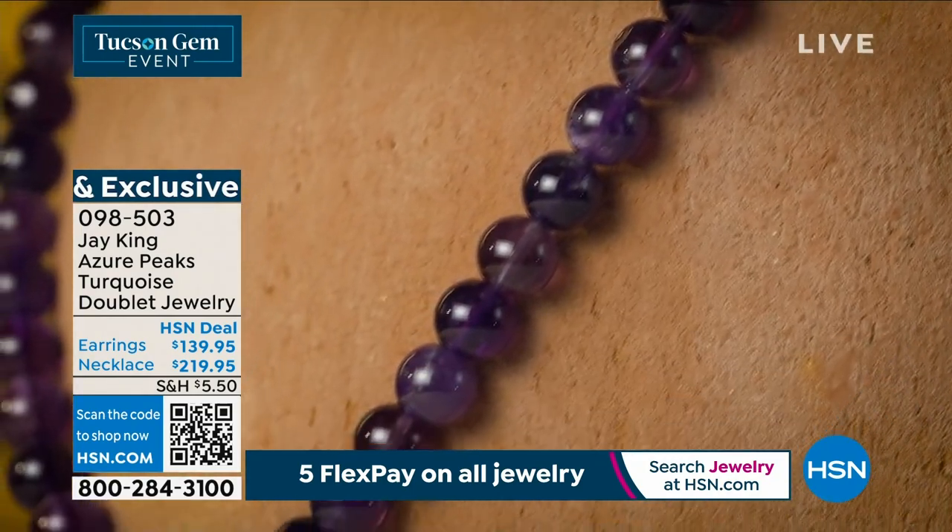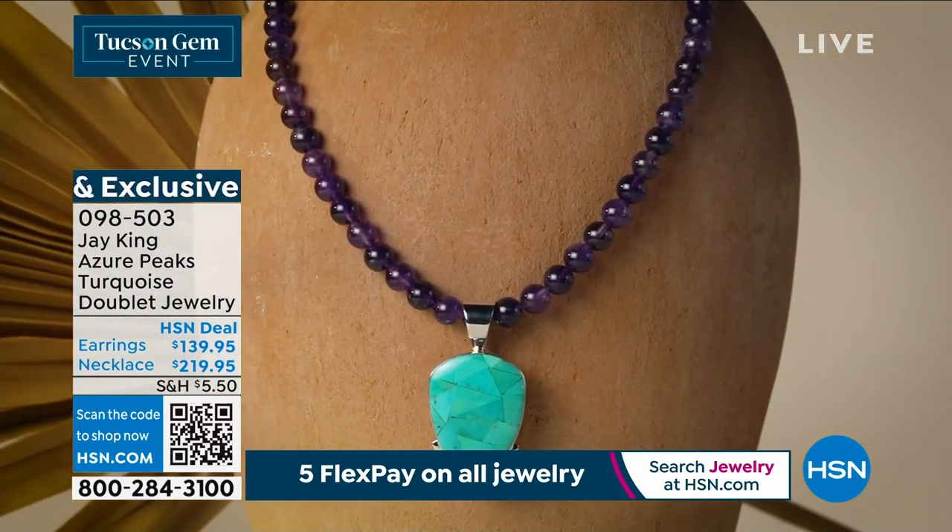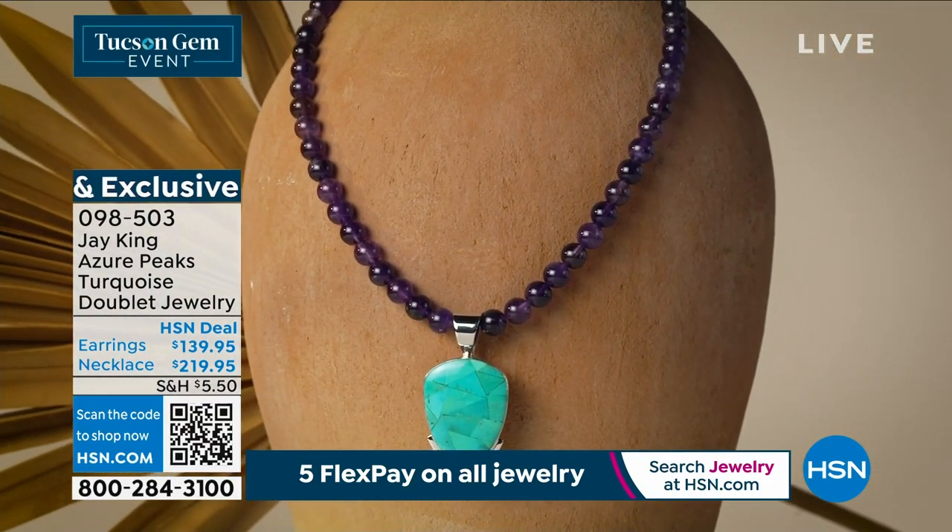And then we have that cuff bracelet — that's Azure Peaks too. They were all meant to be, more or less made as a set.